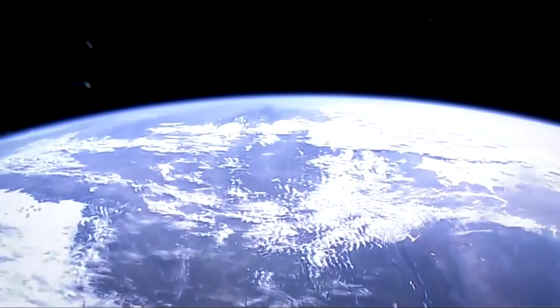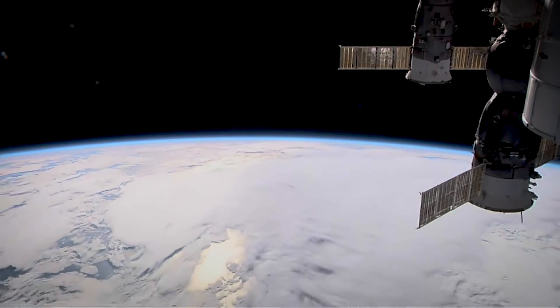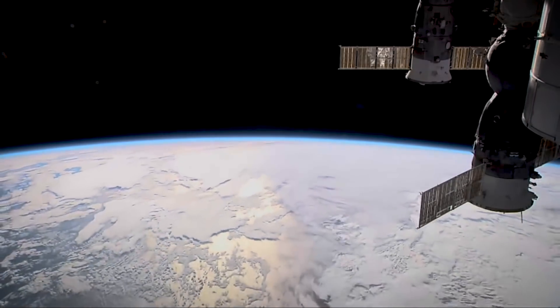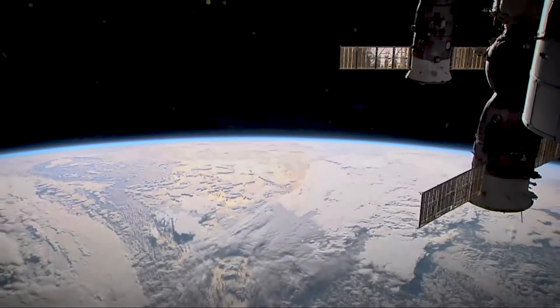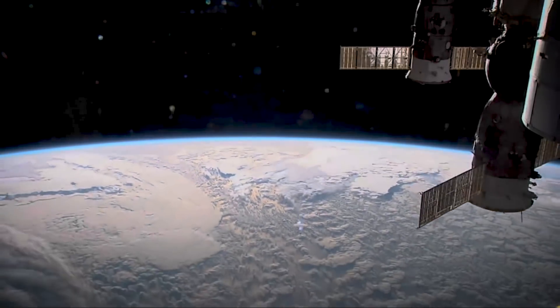Low Earth orbit is the region of space running from 300 kilometers to 2,000 kilometers. It's the innovation lab for the space industry. It's the jumping off point for our space ambition. It's where some of the most important assets we have as a global community are — the International Space Station, the Hubble Space Telescope, communications satellites, and earth imaging satellites that we use every day.